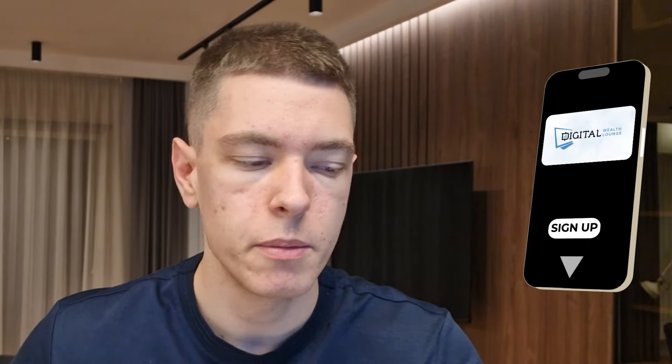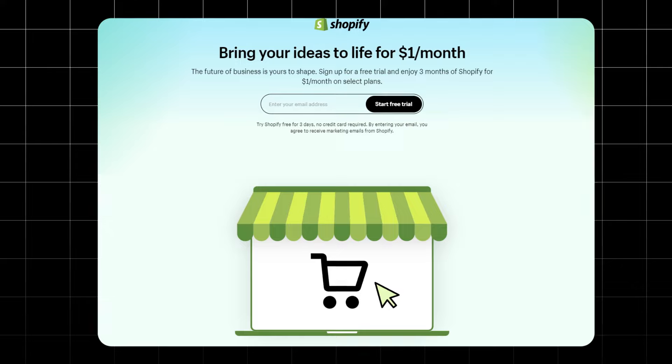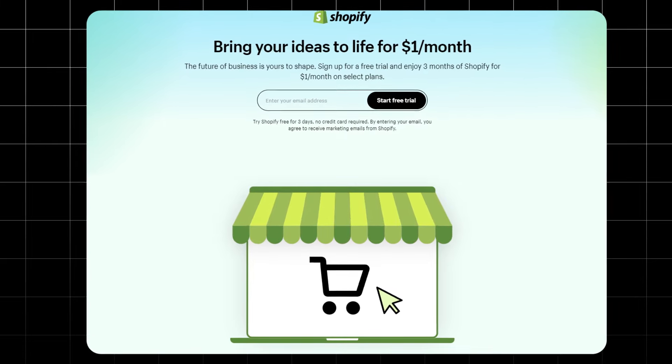If any of you guys want to learn dropshipping from me, you can sign up for my one-on-one mentoring in the description or my Digital Wealth Lounge program, which is my group mentoring. If you guys want to start your own Shopify store, I'll leave my affiliate link in the description and you can get three months for $1 a month, which is going to save you close to $100. If you guys want to follow me on Instagram, it's adicomarco. And with that out of the way, let's go to the first product.